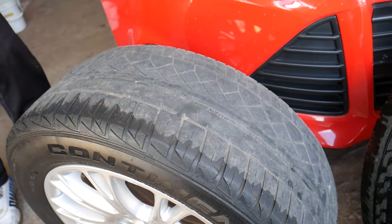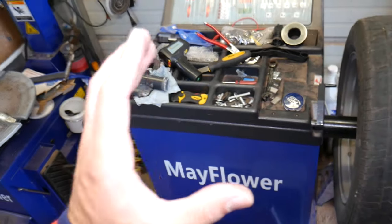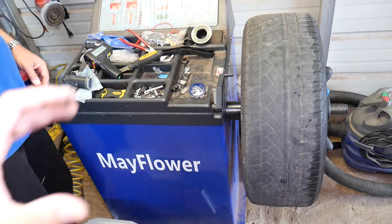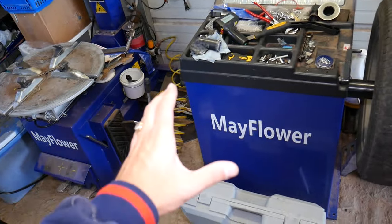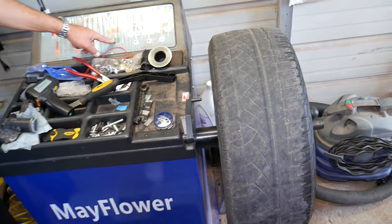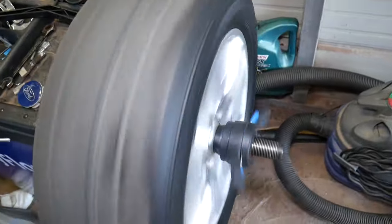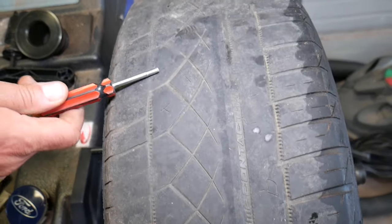We'll put it on the balancer and see what it looks like. If you want to see where we get our tire changer and balancer from — they're really good price, not very expensive at all but they work amazing — check out the link in the description below. The balancer is ready to go. Let's click start and spin the wheel to see if it's straight — if it's bent, you'll notice it. Our wheel is perfect, but the tire is terrible.